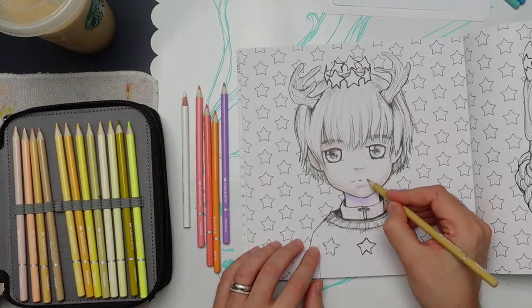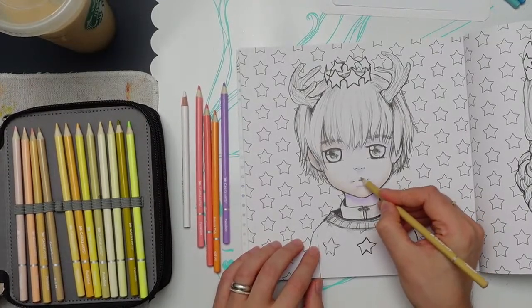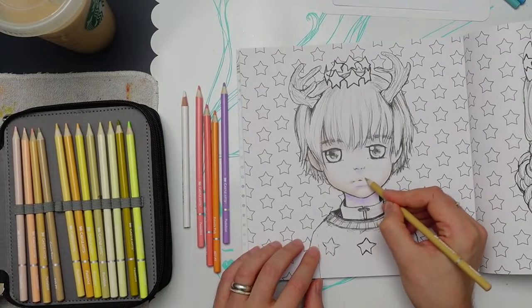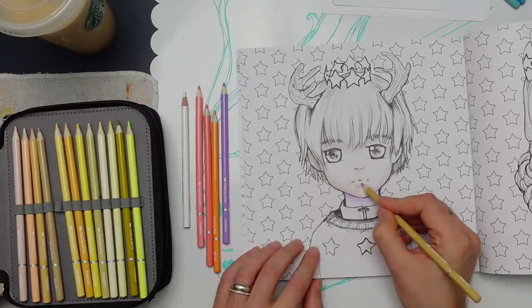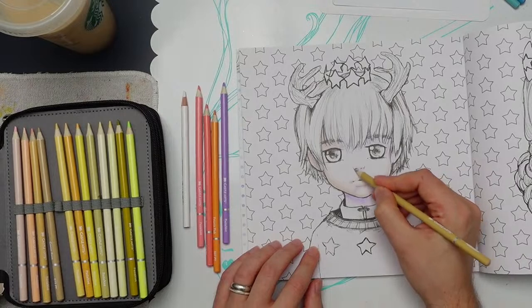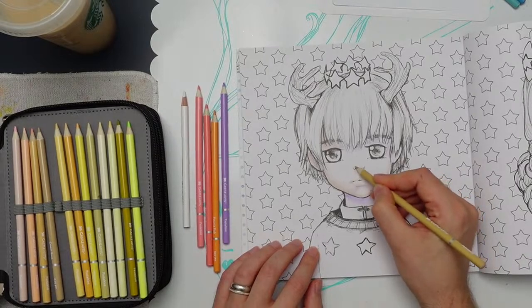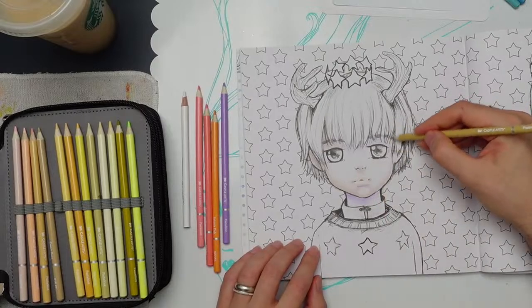When I color boys I usually don't give them pink lips because it can look like lipstick, but in this case I will — boys have pink lips too. My goal is to hopefully finish the whole page. I have an idea for the stars in the background.